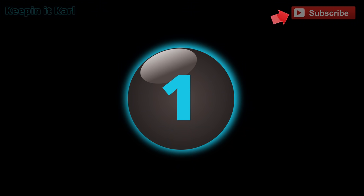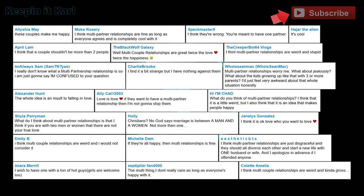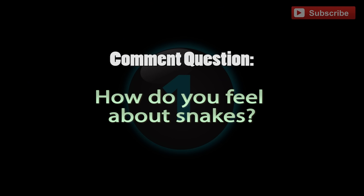And now for the number one plane you won't believe exists. Before we get there, a shout out to those who answered the last video's question. Question for you: how do you feel about snakes?